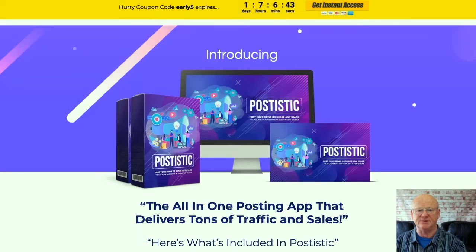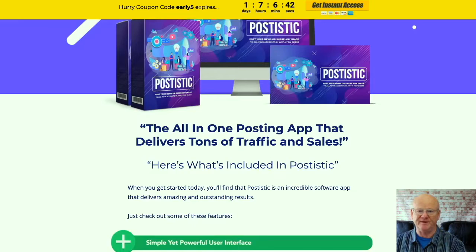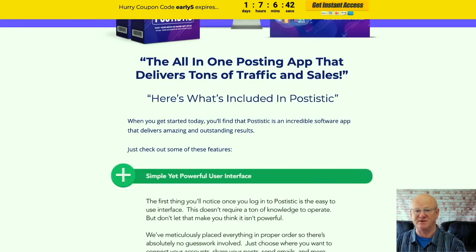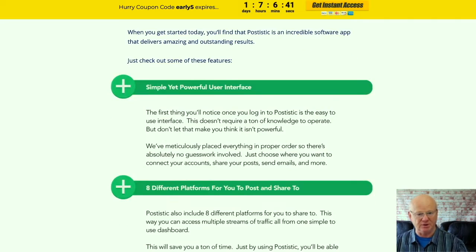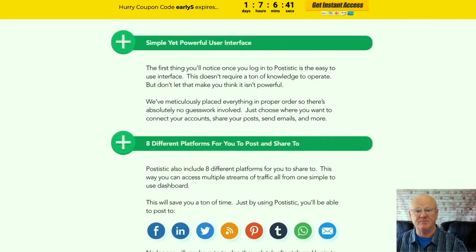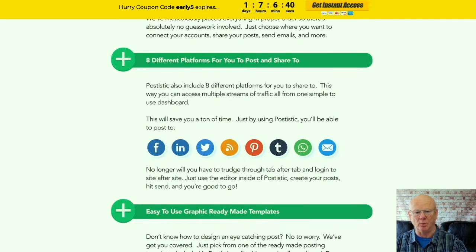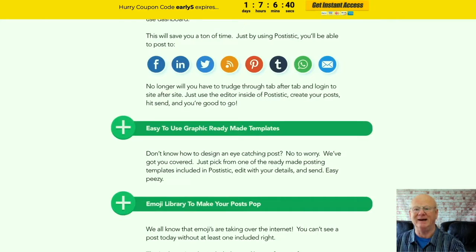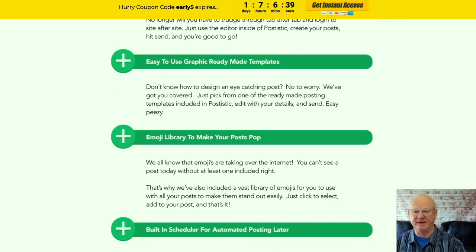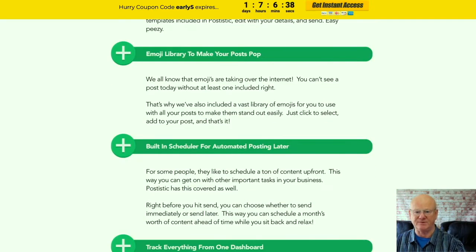The scheduling feature lets you schedule a month's worth of content and then drip feed it to your social media sites. WhatsApp's limitations mean you can't have huge groups, so you need to post to multiple groups to capitalise on all of the potential traffic, which would usually take ages. Now you can simply connect to your WhatsApp account and send out your posts in a fraction of the time.